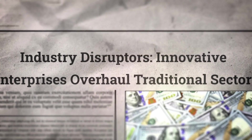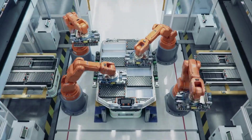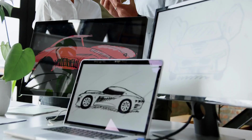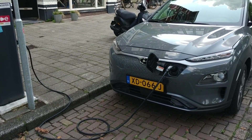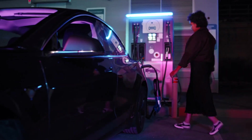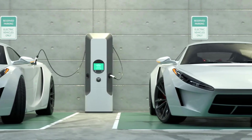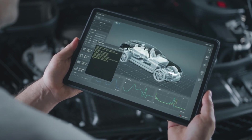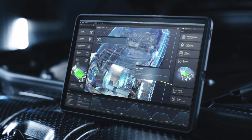However, the broader implications extend far beyond Tesla's individual success. The Model 2 proves that advanced EV technology can reach price parity with internal combustion vehicles without sacrificing essential features. Autopilot capability, over-the-air updates, and supercharging compatibility remain standard, demonstrating that democratized technology doesn't require compromised functionality. Tesla's integrated manufacturing philosophy, once considered risky, now appears prescient.